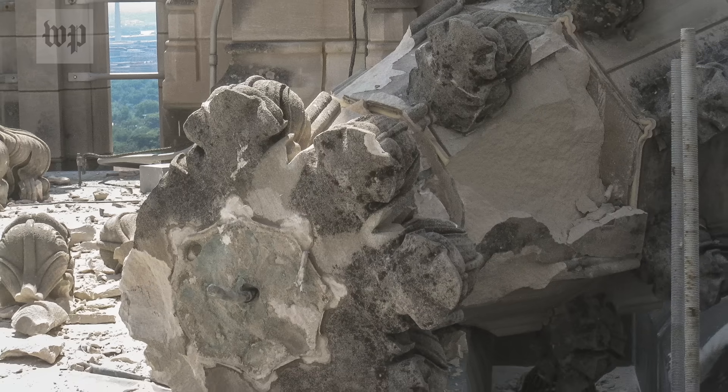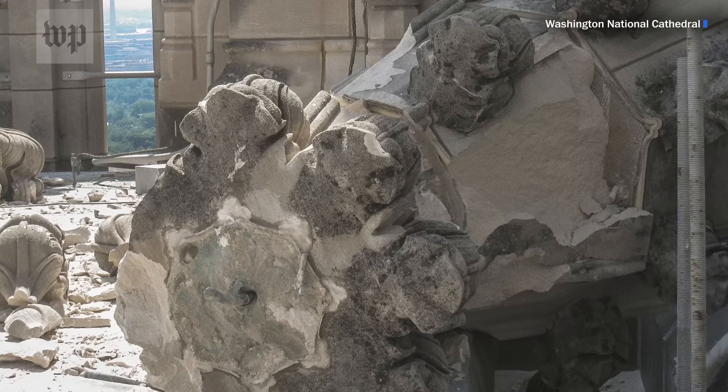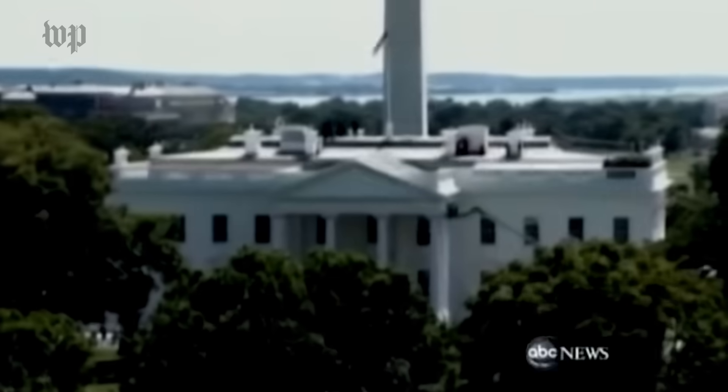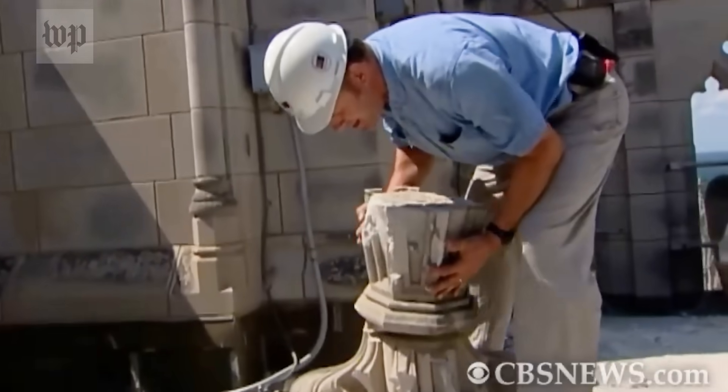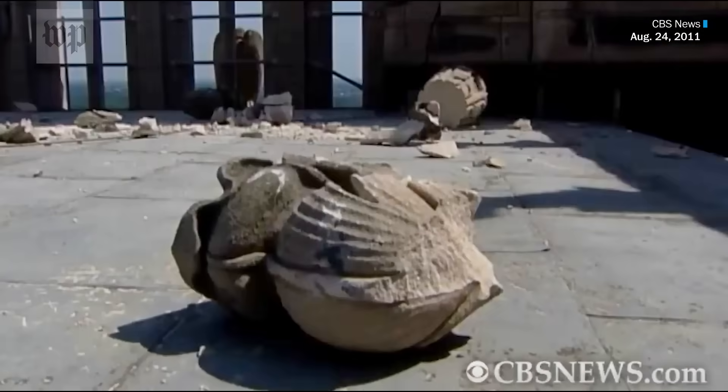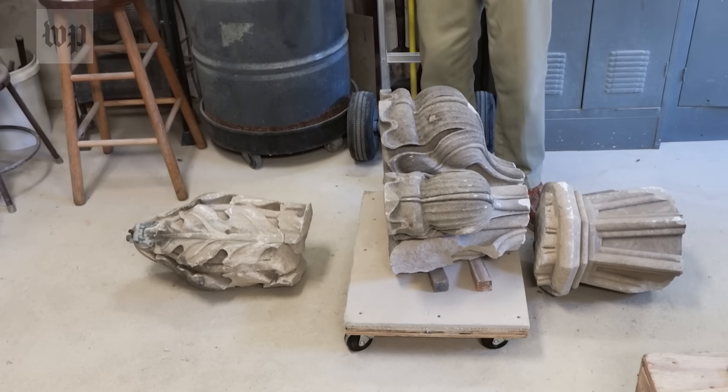It's not the best place to be when a 5.8 magnitude earthquake strikes, which happened August 23, 2011. Stone masons in hard hats got a first-hand look at the damage. Of all the pieces that fell off the cathedral that day, most were finials.